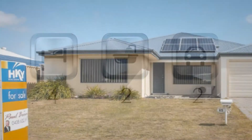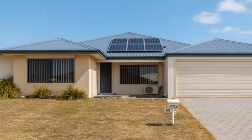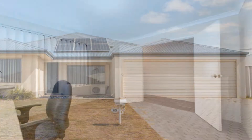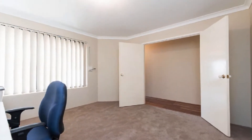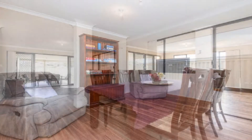Positioned on a 612 square meter landholding, this sensational home offers separate living zones enabling the entire family to spread out. Freshly painted and new flooring, discover the private theatre flowing to an open family, dining and games activity combination.